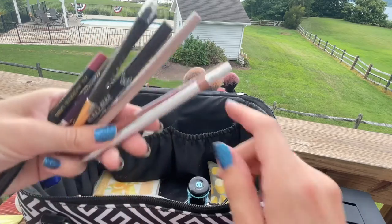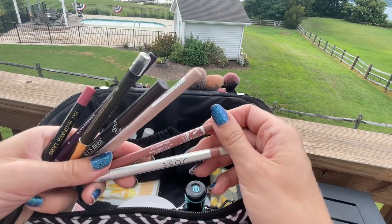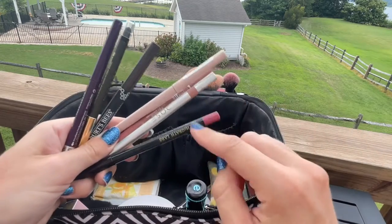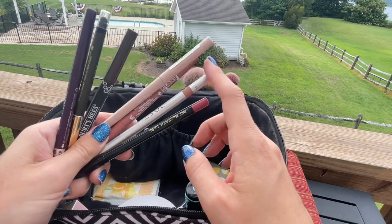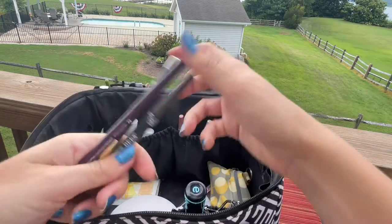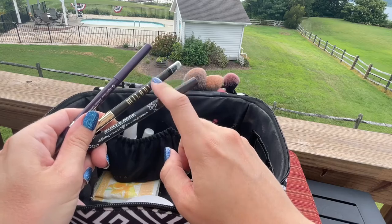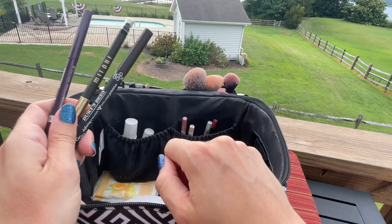For liners I brought a whole bunch. For lips: a Dose of Colors liner, one from Koki Cosmetics, an old one from Maybelline GG Hadid, and a Pat McGrath lip liner because I know it lasts a long time. I covered a pink, a cool neutral, a warm neutral, and one I know I love for contouring. For eyes I brought a purple from Rimmel, an olive green shimmer from Milani, and a deep brown from Burt's Bees to smudge out the lash line for a smoky look.